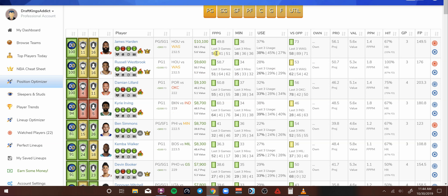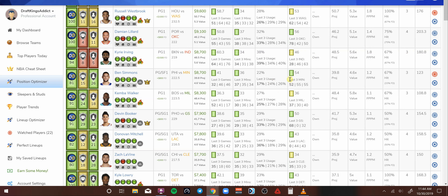Harden scored 58 last game. Westbrook scored 51. So if you need to save $500 worth of salary, go with Westbrook — it's not a bad play, but I'm going with James Harden today. Ben Simmons going up against Minnesota is a great matchup for point guards. Jeff Teague is no one to be shied away from when it comes to defense. At 8.7K, this guy has all the green check boxes and he's on the cheat sheet. Averaging 36 minutes and 41 DraftKings points, but averaging 54 DraftKings points versus Minnesota in the last three matchups.